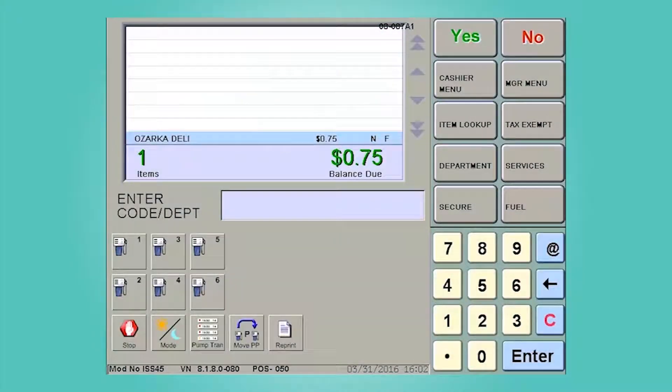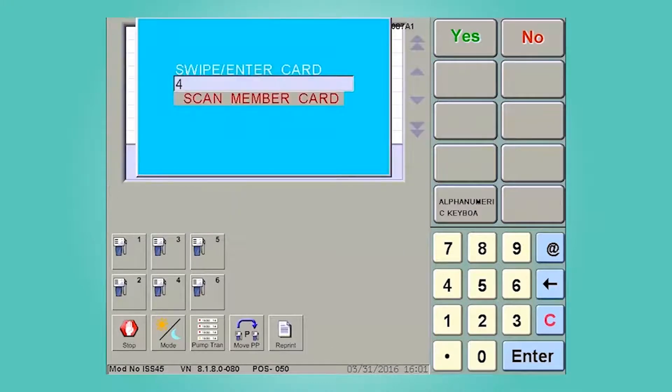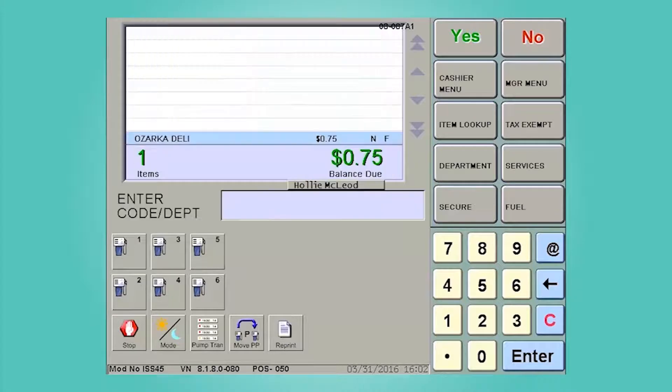If the customer needs assistance, you can enter their Celebrate number for them on the register. To enter their number, go to the Cashier menu, then select Member Lookup. Enter the number 4 and then you are ready to enter the customer's 10-digit phone number. Once you have completed entering the number, press Enter and you are done. The customer's name should appear on the screen.